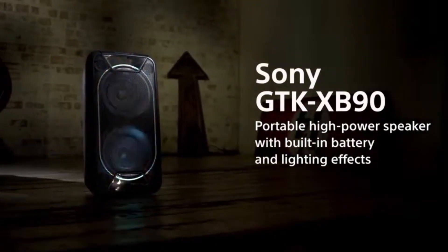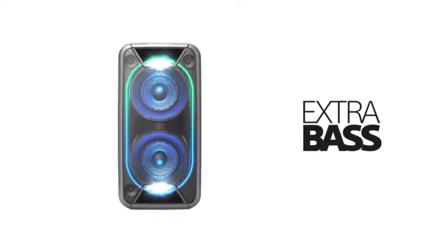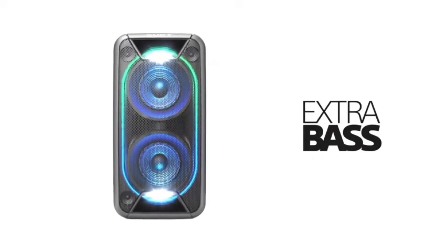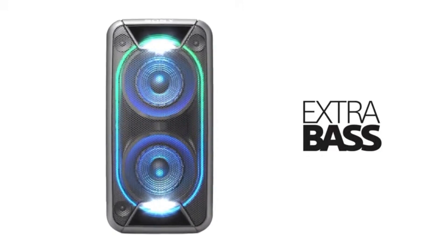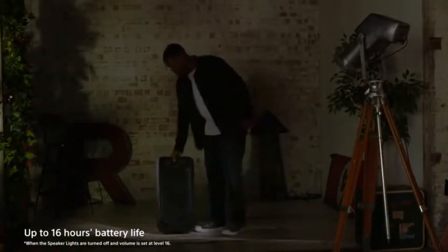An audio powerhouse designed to ignite any gathering, boasting a sleek and modern design, this speaker packs a punch with extraordinary sound quality and customizable lighting effects. Equipped with Extra Bass technology, the GTK-XB90 delivers deep, punchy bass that fills the room and gets everyone on their feet.